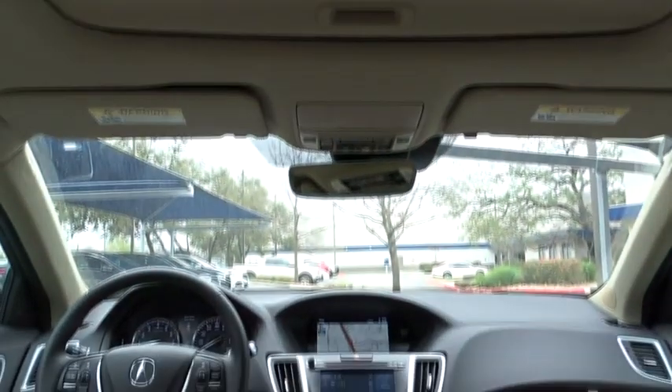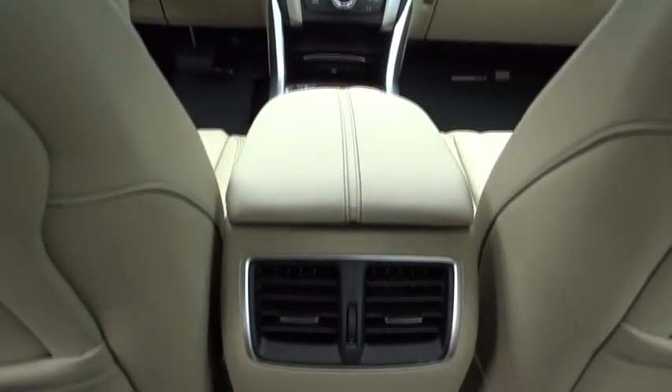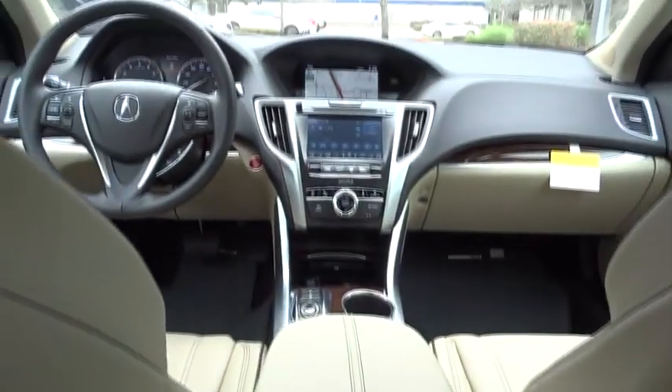Bluetooth, power steering, adjustable steering wheel, auto-dimming rear view mirror, cruise control, keyless start, aluminum wheels, four-wheel disc brakes, hard disc drive media storage.